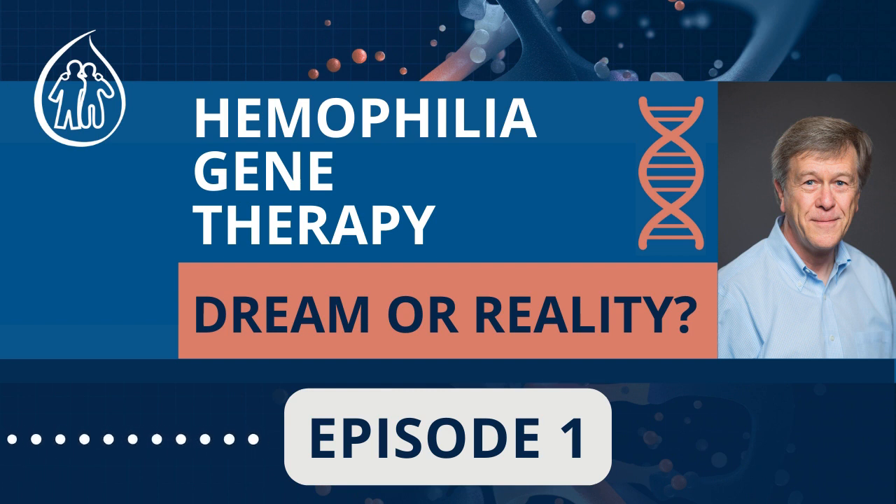Dr. Lillicrapp, a first challenge for you: can you describe in 100 words or less how gene therapy for hemophilia works? So what I'm going to do now is try to condense what has been 30 years of work in 100 words. Gene therapy for hemophilia involves delivering a normal copy of a clotting factor gene — factor 8 or 9 — to the liver of patients with hemophilia, and the liver will then produce the clotting factor to treat the hemophilia effectively.